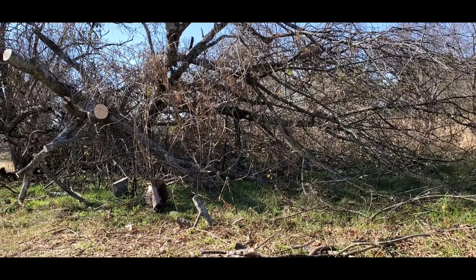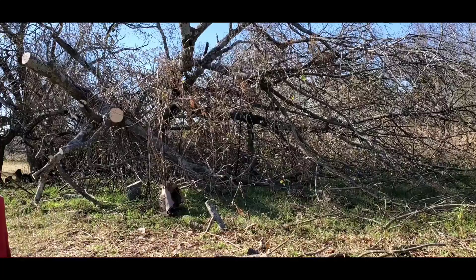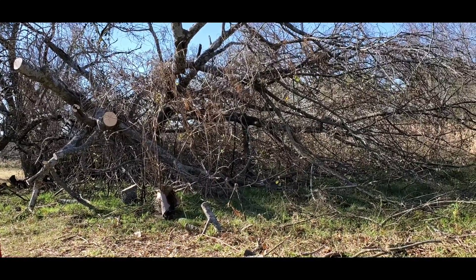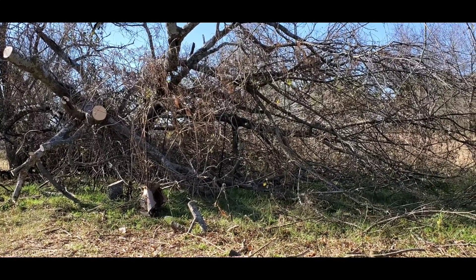I've been cutting on these trees here. I've got a hackberry here I'm cutting on — I believe that's a hackberry. And then I've got the one next to it over here. It's a horse apple tree, which is a bois d'arc. Very hard to cut through, but we're making it. Slowly, but surely.